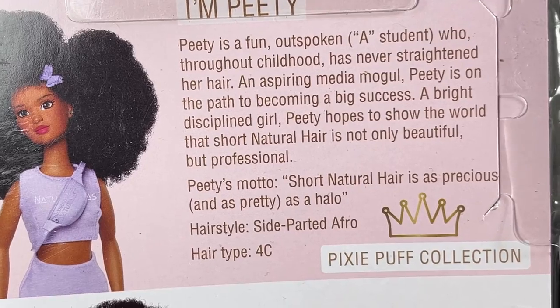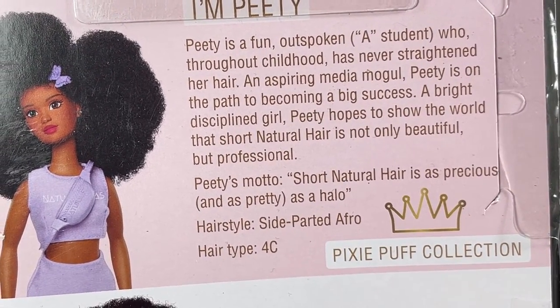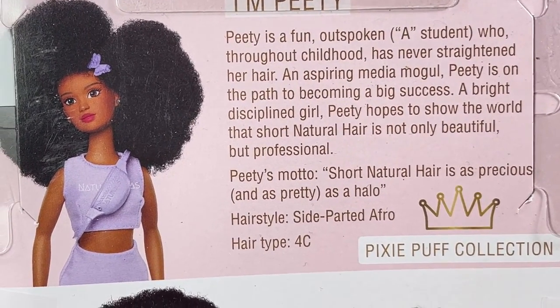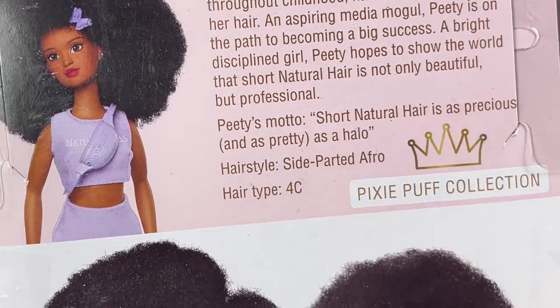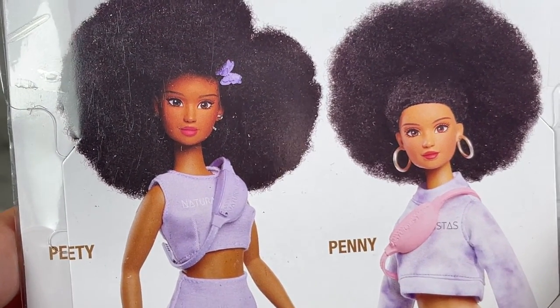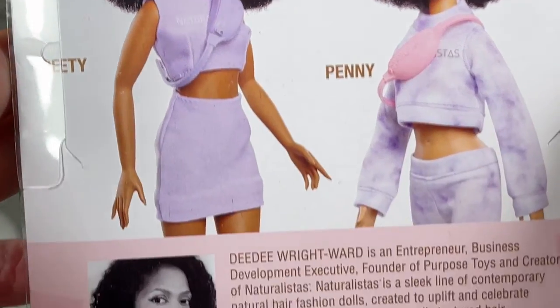Petey hopes to show the world that short natural hair is not only beautiful but professional. Petey's motto: short natural hair is as precious and as pretty as a halo. Her hairstyle is a side-parted afro, hair type 4C. These are both dolls — Petey and Penny — that are in the Pixie Puff Collection.